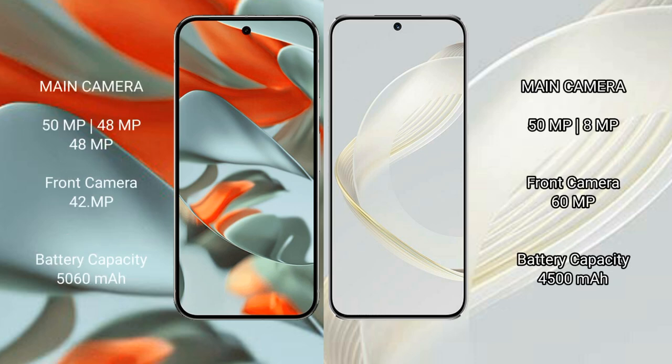The Google Pixel 9 Pro XL has a 5060mAh battery with 37W fast charging support. The Huawei Nova 11 has a 4500mAh battery with 66W fast charging support.